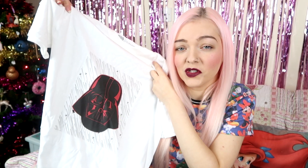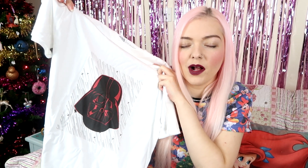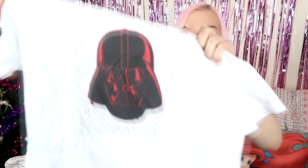If my boyfriend Matthew is watching — because he watches all of my videos — Matthew, skip on to the next thing because I'm about to show a Christmas present. So I went down to the London Tottenham Court Road Primark just about a week and a half ago where they now have the custom tees Disney thing going on, and you can design yourself a Disney t-shirt or a Star Wars t-shirt. I was going to get one for myself but we just ran out of time so I got my boyfriend one.